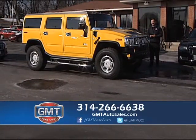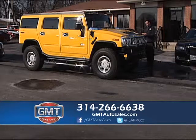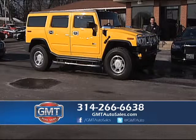Hummers are our specialty at GMT Auto Sales. I have four in stock. This beautiful yellow 2005 Hummer H2 is priced to move quickly with very low miles, starting at $19,995.